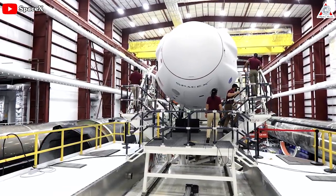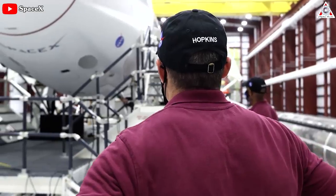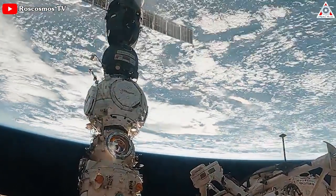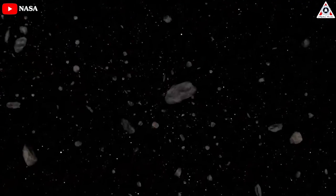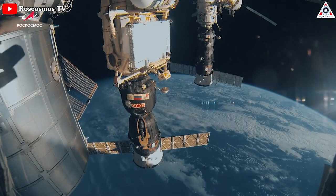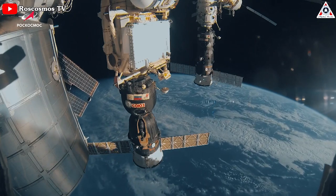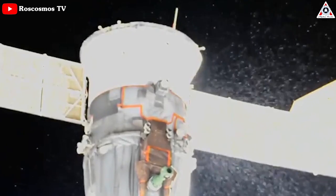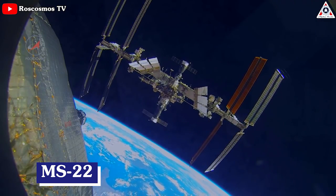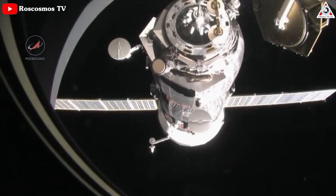NASA is asking SpaceX to boost the existing shielding on the company's Crew Dragon capsule after something blasted a tiny hole in a Russian Soyuz spacecraft. The strike, likely by a micrometeoroid, occurred while the Soyuz was docked at the ISS where it remains today. The impact caused a coolant leak that rendered the Soyuz vehicle, known as MS-22, unsafe to carry astronauts home except in case of emergency.